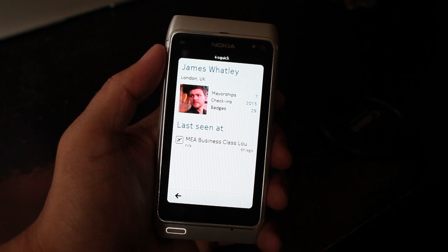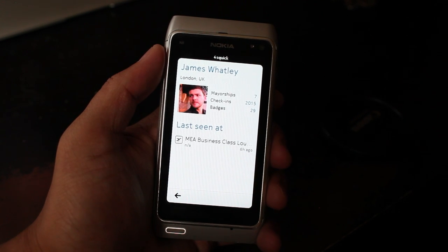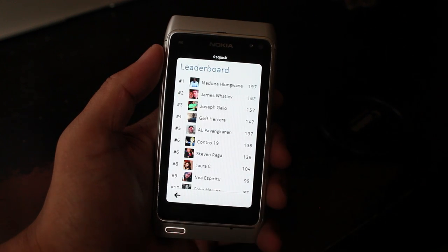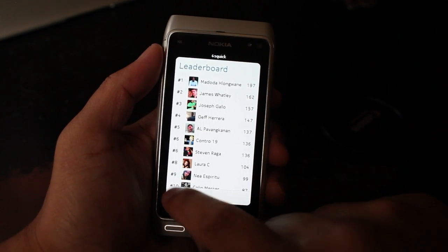Here's also what's new — you could click on a user profile and get some more info. Here's James Watley with 7 mayorships. So that's what's new on ForceQuick.